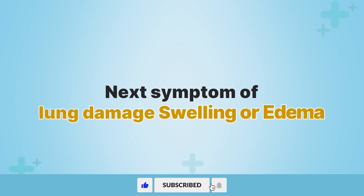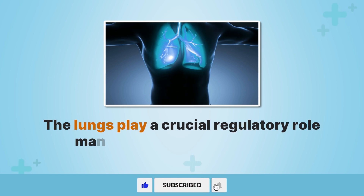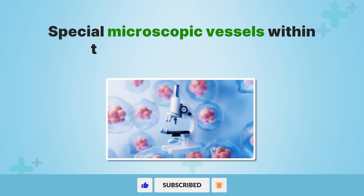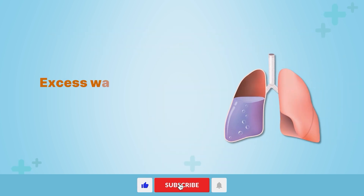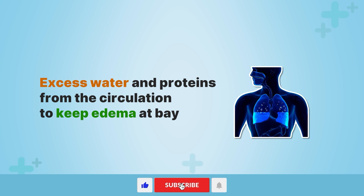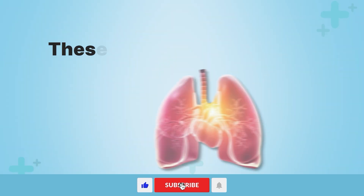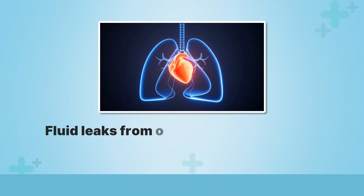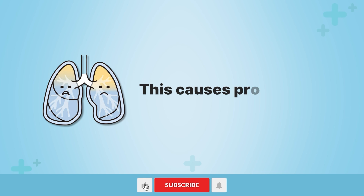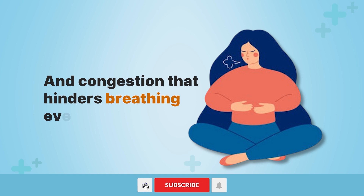The next symptom of lung damage is swelling or edema. The lungs play a crucial regulatory role managing fluid balance within our blood and tissues. Special microscopic vessels within the lung walls help filter excess water and proteins from the circulation to keep edema at bay. However, when lung tissue becomes damaged from illness or injury, these filtration duties falter. Fluid leaks from overwhelmed lung blood vessels and begins pooling around air sac walls, causing pronounced swelling or edema and congestion that hinders breathing even further.